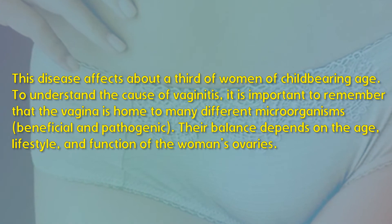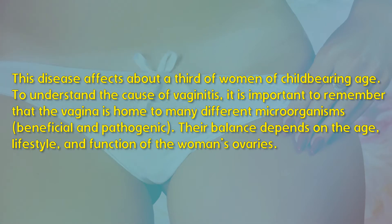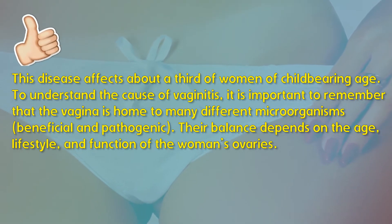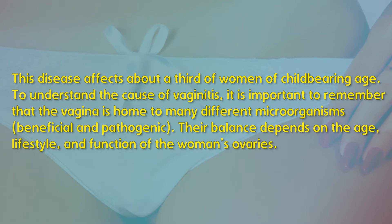To understand the cause of vaginitis, it is important to remember that the vagina is home to many different microorganisms — both beneficial and pathogenic. Their balance depends on the age, lifestyle, and function of the woman's ovaries.